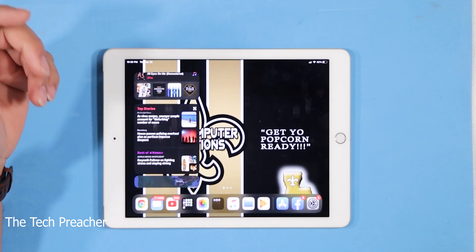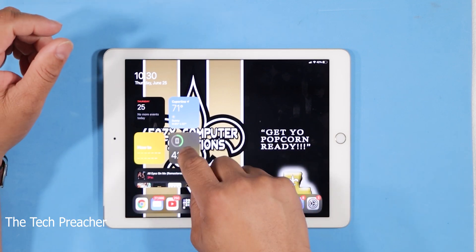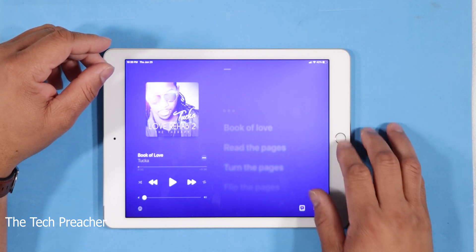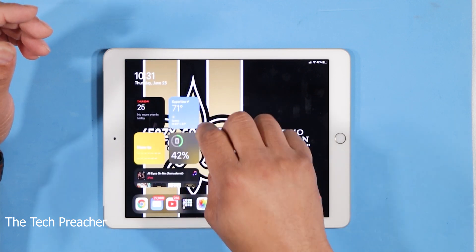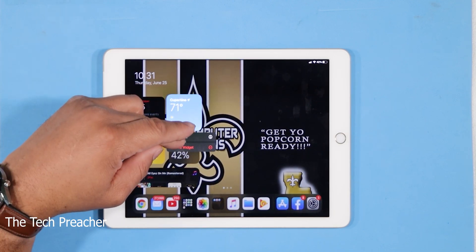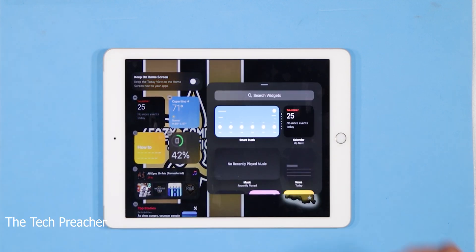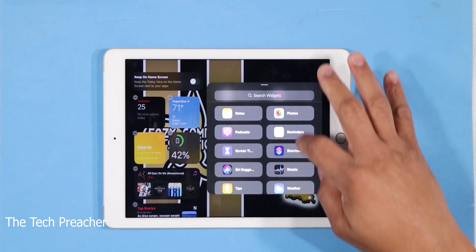You've got your widgets now, which we saw already, but they brought in some more features with the widgets. Now with the widgets, you can hold on to them and edit the widgets — you can make them big and stuff like that. If you press and hold on something, you can edit the widget. If you press and hold on the home screen, it brings up a different menu where you can add your widgets right there at the bottom, which is nice.